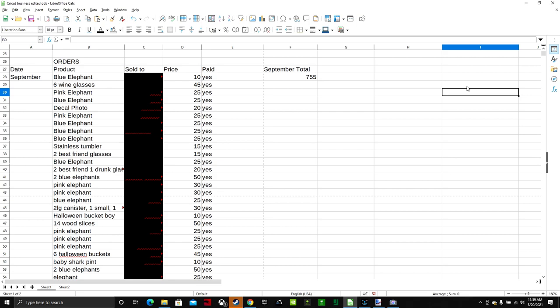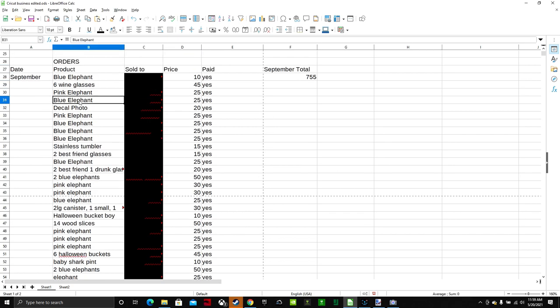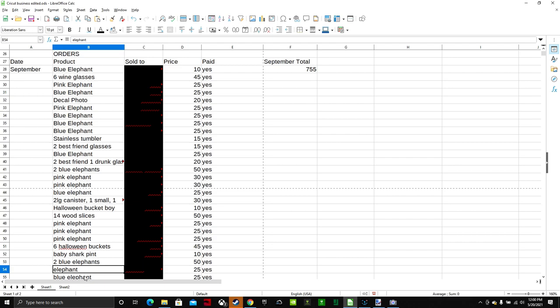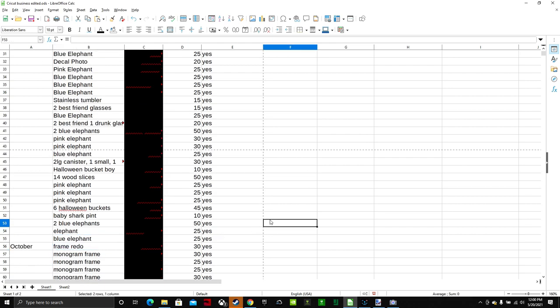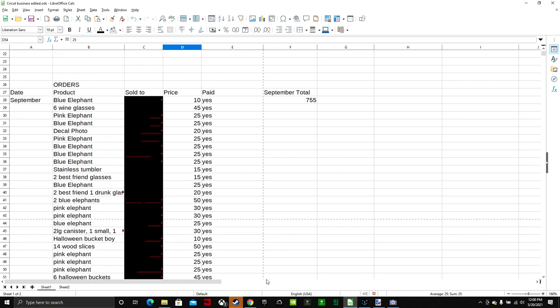This is my Excel spreadsheet for September 2018. We can see that I sold a lot of elephants — 20 birth announcement elephants in total — and I was charging $25 a piece for them. So that is where the bulk of my income came from.